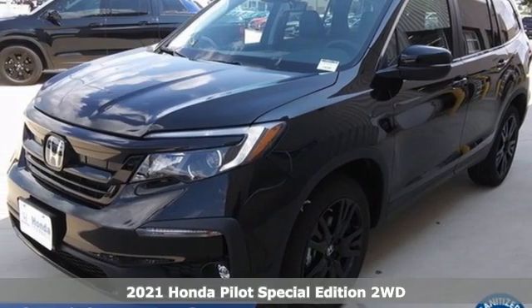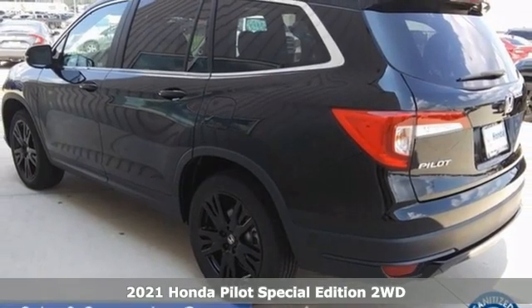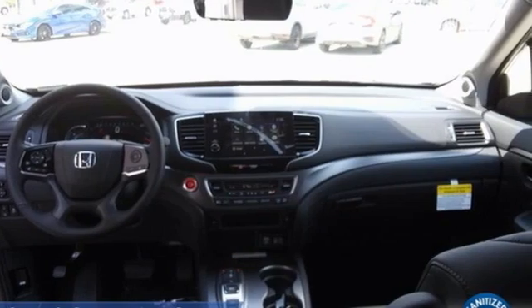It's a new 2021 Honda Pilot. Style runs in the family and watch the family run to pile into this roomy Pilot. You'll look forward to every drive with features like these.